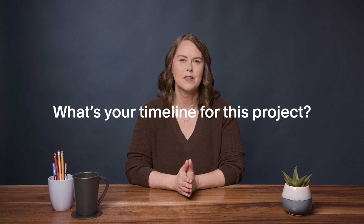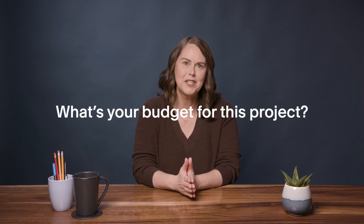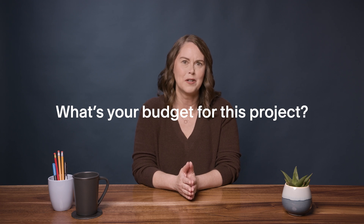Three: what's your timeline for this project? Talk about the typical timeline for your projects to help set expectations, and if it's a rush job you may want to charge more. Four: do you have existing brand guidelines or assets? Find out if the client has a logo, color scheme, or a solid brand presence. If not, it may be on you to create this for the website — charge accordingly. Five: what's your budget for this project? Make sure it aligns with your offers.